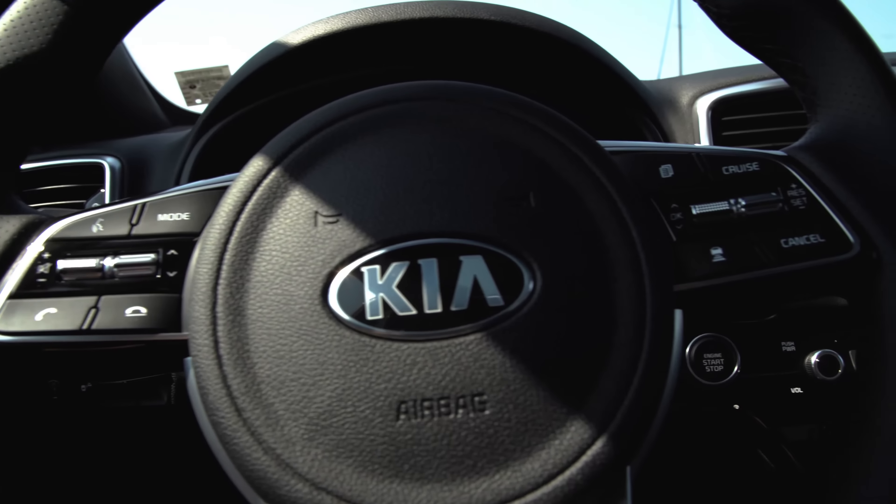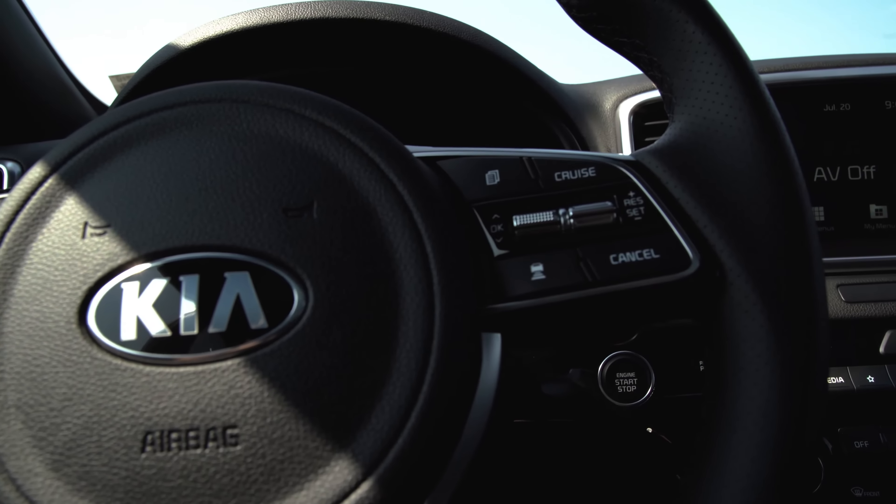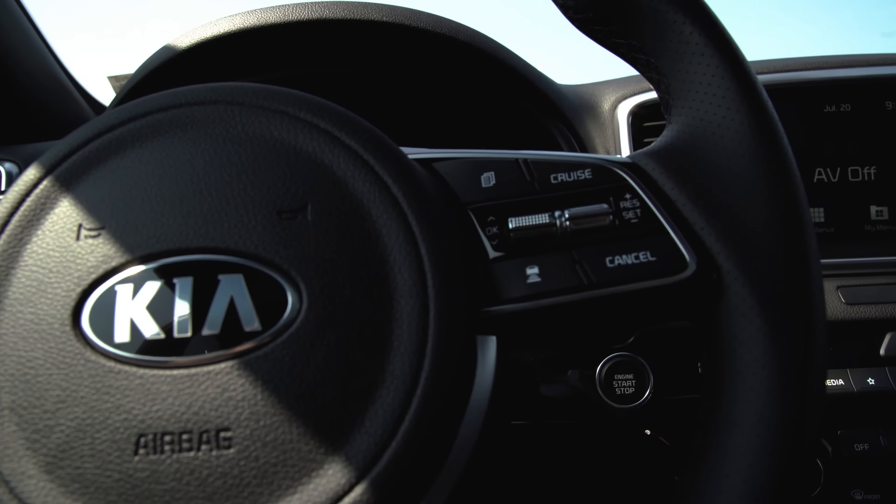It also has paddle shifters, which give you that race car feel. And check out down here by my feet — the Nightfall Edition has alloy sport pedals.